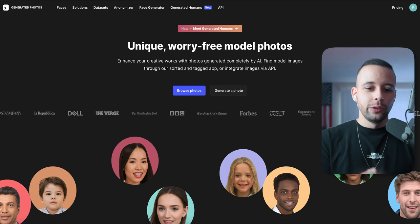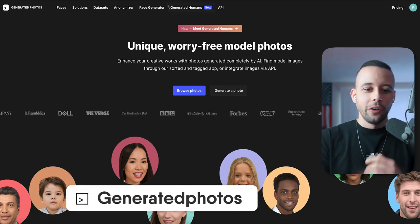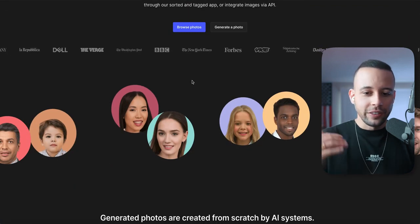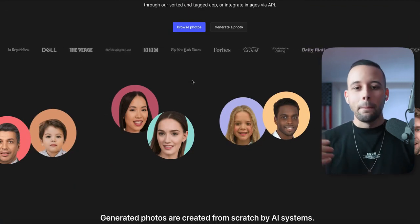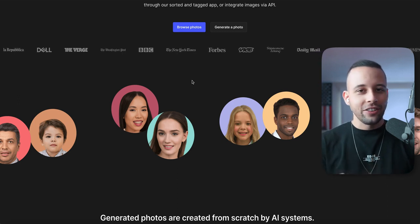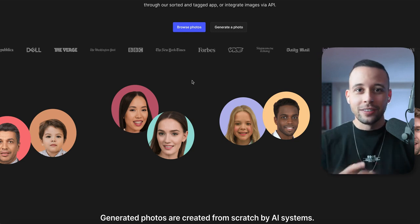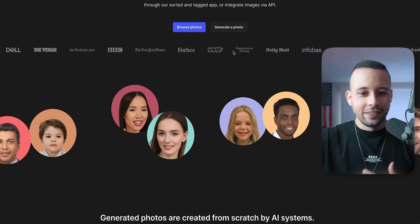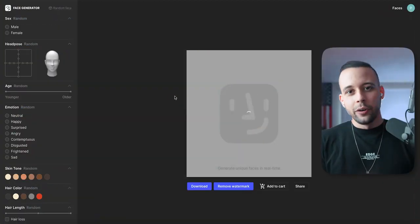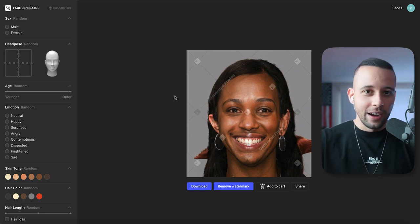The first AI I'm going to introduce in this video is called Generated Photos. This AI is going to generate what you're seeing on screen right now — AI-made human avatars. These pictures might look like real people, but they are actually generated by AI from the ground up, which is kind of insane. All you have to do is click on 'Generate a Photo' and sign up for the website.